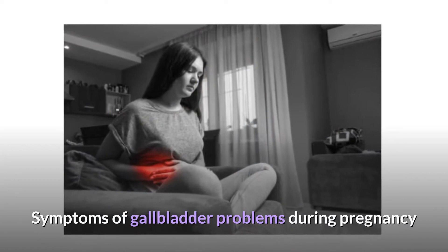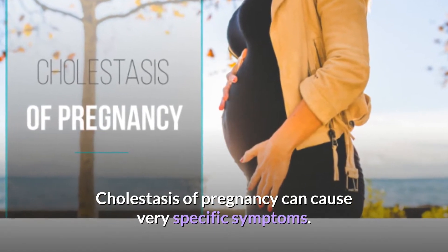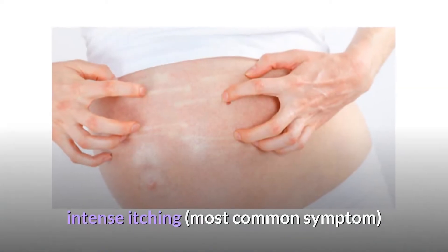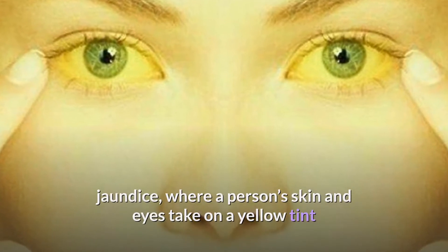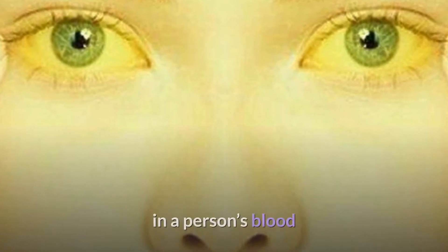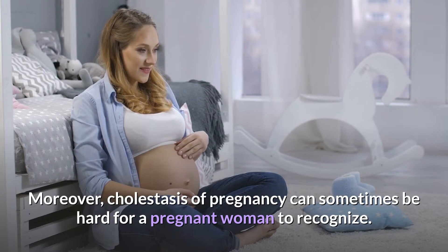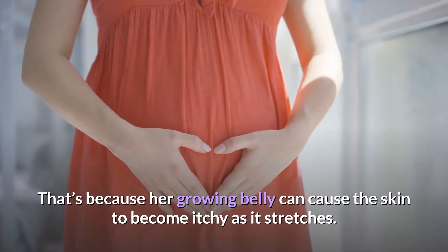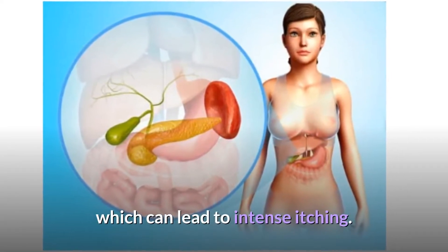Symptoms of gallbladder problems during pregnancy: Cholestasis of pregnancy can cause very specific symptoms, such as urine that's darker than usual, intense itching (the most common symptom), and jaundice — where a person's skin and eyes take on a yellow tint because there's too much bilirubin, a waste product of breaking down red blood cells, in the blood. Cholestasis of pregnancy can sometimes be hard to recognize, because a growing belly can cause skin to become itchy as it stretches. But gallbladder-related itching is caused by bile acids building up in the blood, which can lead to intense itching.